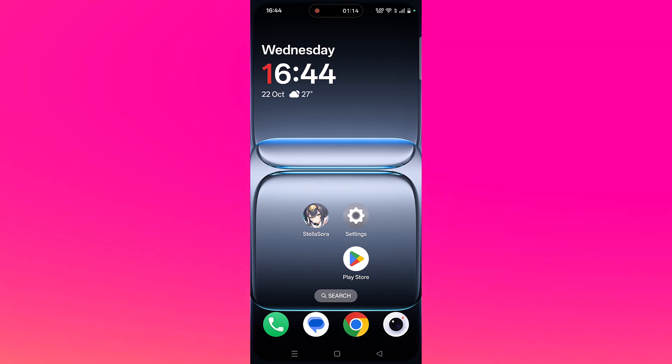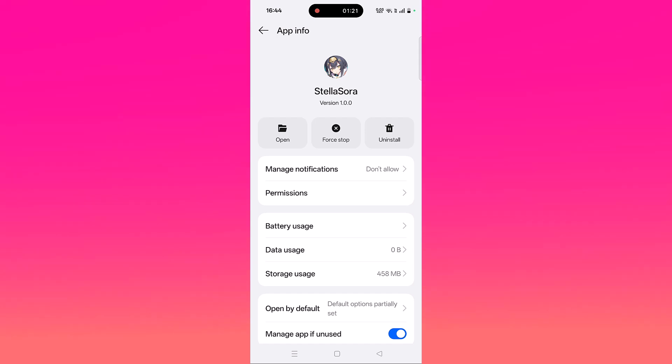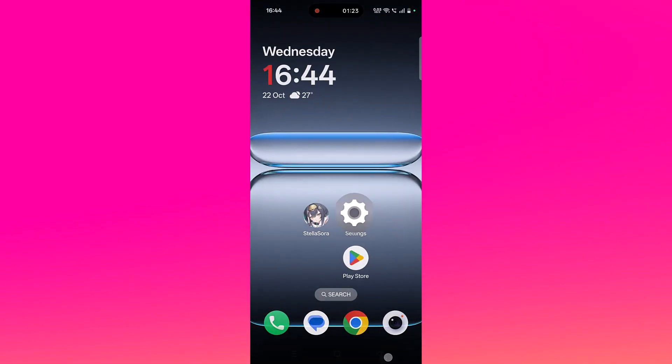Solution 4 is to force stop the Stella Sora app. Tap and hold the Stella Sora app icon, then click on app info. Then click on force stop and confirm it. Then launch the Stella Sora app and check if your problem is solved or not.